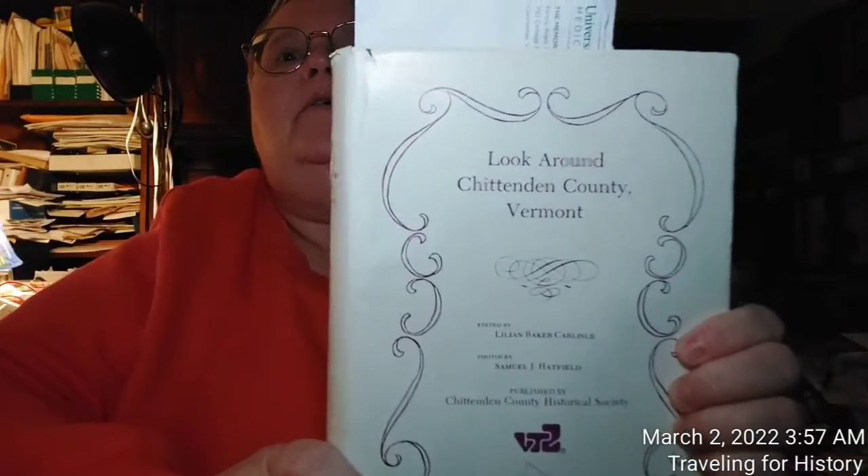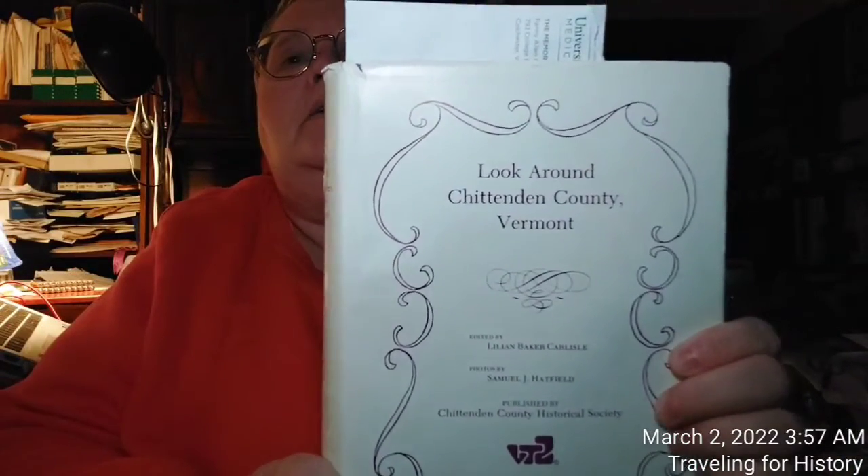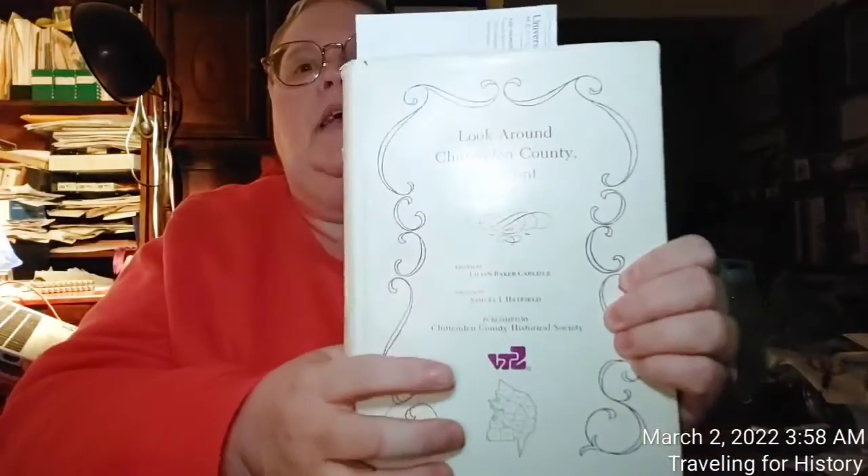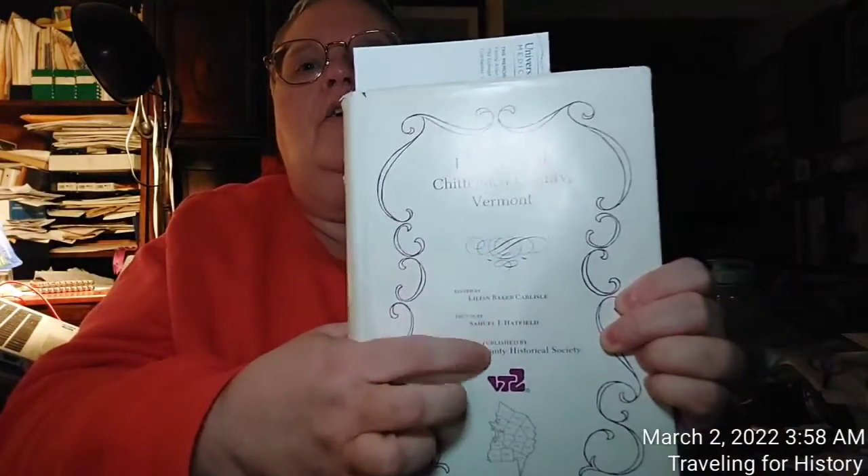Look Around Chittenden County, Vermont. It was edited by Lillian Baker Carlisle. Photographs were by Samuel J. Hatfield and published by the Chittenden County Historical Society. That information is right here.